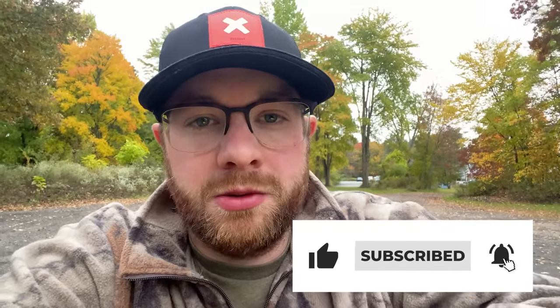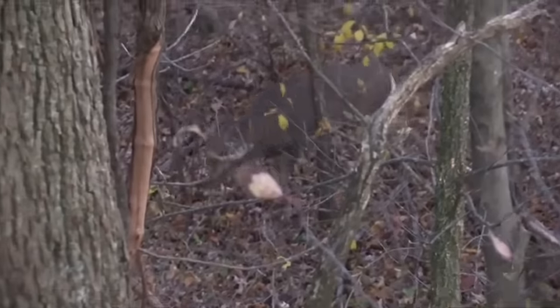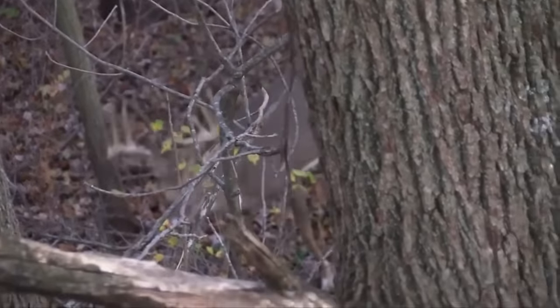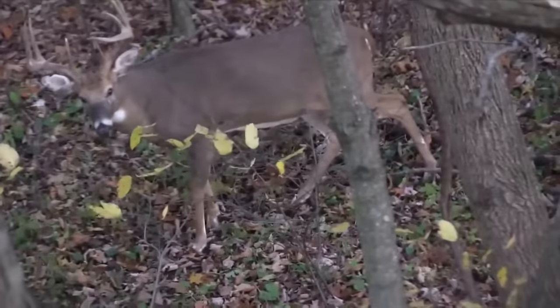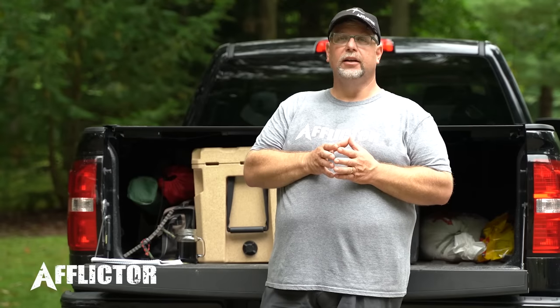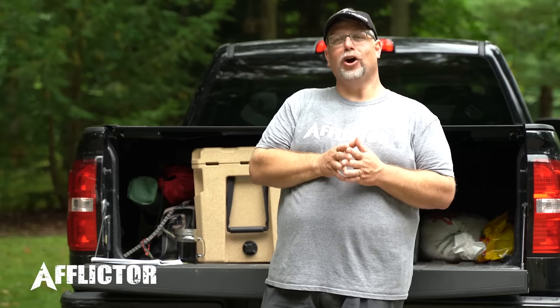Now, gut shots — to be clear — are 100% fatal. The deer is going to die; it cannot survive a gut shot. But are you going to recover that deer? That is the question. You have a shot that's 100% fatal, and what you do first after a potential gut shot will determine if you find your deer or not. Let's talk about a few key things to look for right from the shot.